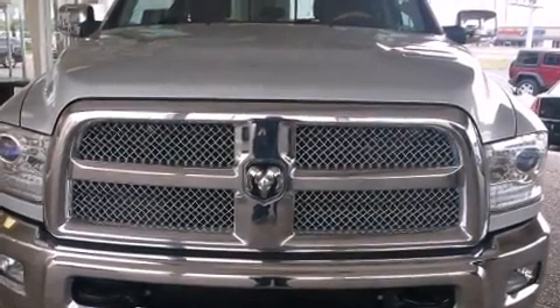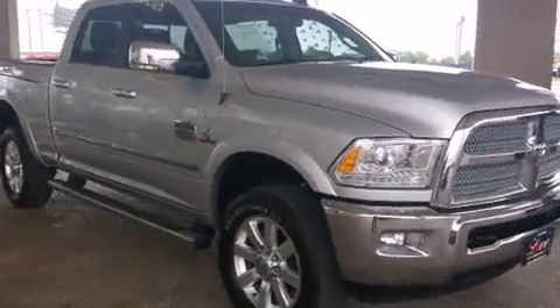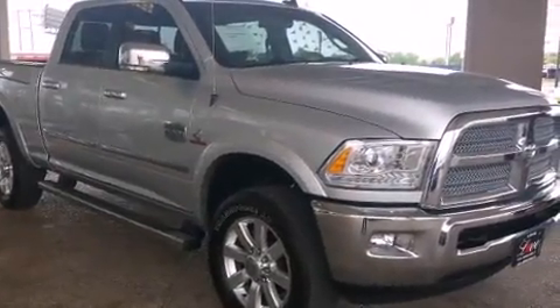Discerning drivers will appreciate the 2014 Ram 2500. It features an automatic transmission, four-wheel drive, and a refined six-cylinder engine.